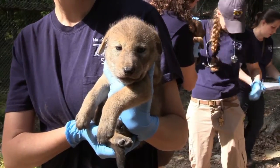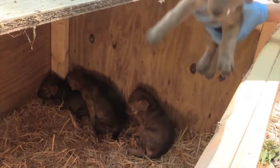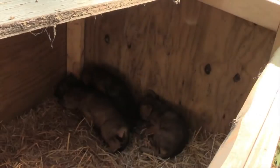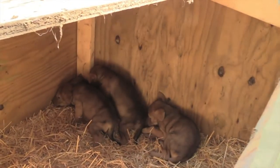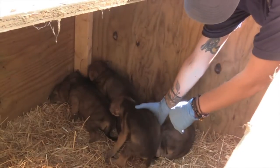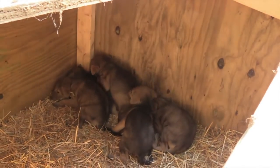The pups were thriving at six weeks old — then a heartbreaking discovery. One morning, zookeepers found two of the five pups badly hurt. They believed their father caused the injuries, and they were so severe that vets needed to put them down. An extremely difficult decision, especially considering how few of these animals exist.